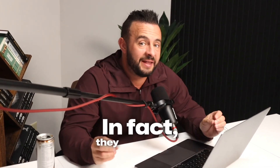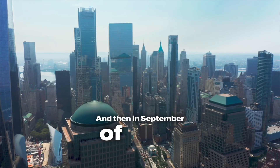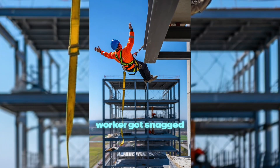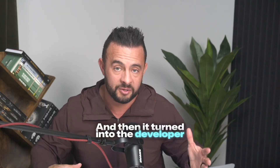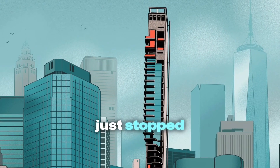The property development group cut a lot of corners. They had multiple stop orders to stop building at certain points — violation after violation. Then in September of 2017, on the 29th floor, a construction worker got snagged and pulled off the building and fell to his death. It then turned into the developer suing the general contractor, and then a bunch of other lawsuits all piling in, where they finally just stopped development.